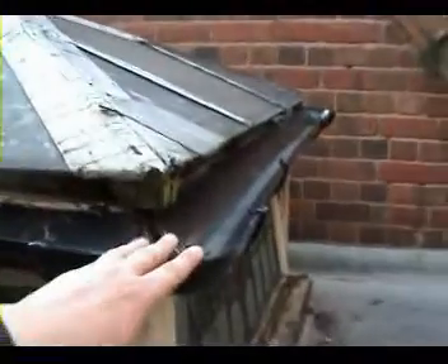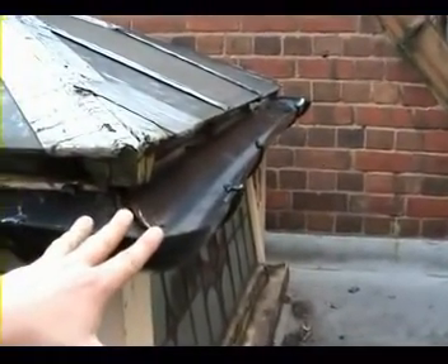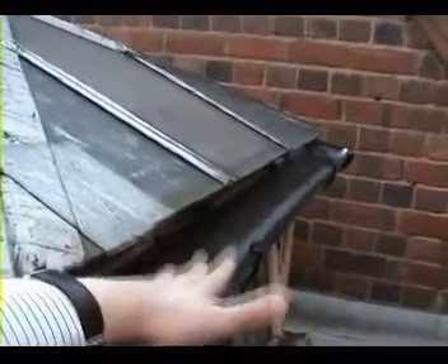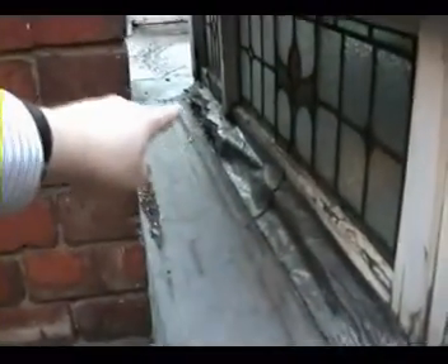Another problem - you can see we've got some black guttering here, it's brand new. If you came up here two years ago there was no guttering here at all. A lot of these vents, or glass structures, had no guttering, so the rainwater would pour off with no guttering straight onto the wooden sills and rotted them. You can see along there the sill has long gone and someone's patched it up with some lead.